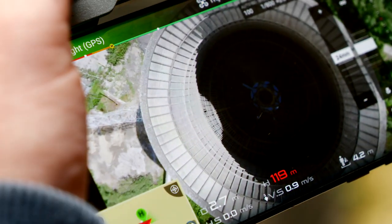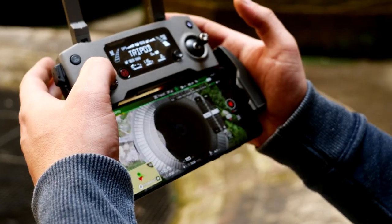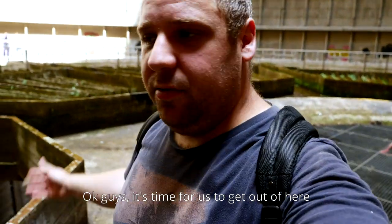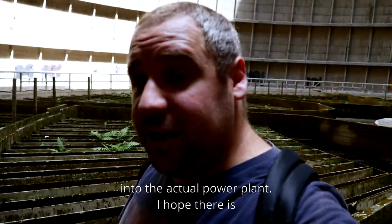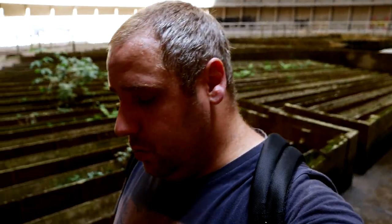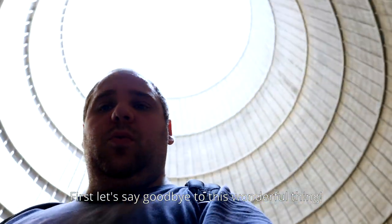I mean, I have it set up for 150 but it can be maximum to a kilometer to the height. So you guys are safe for us to go up here. Let's say goodbye to this wonderful thing.